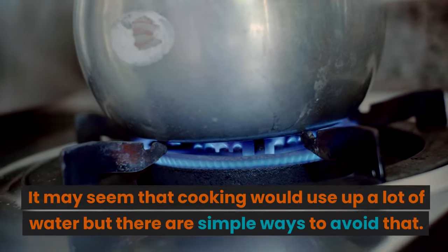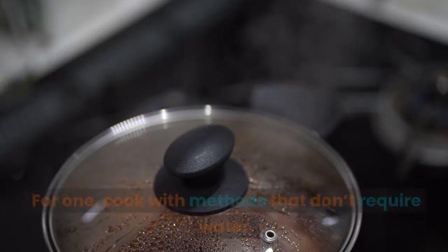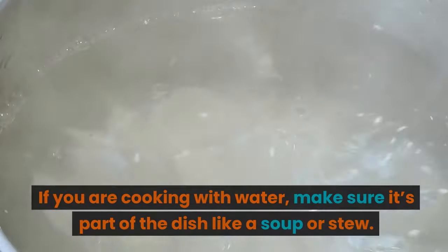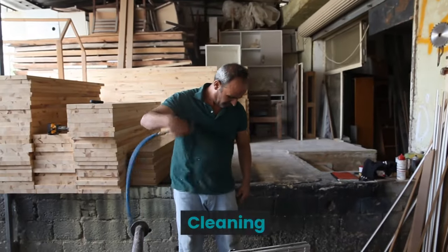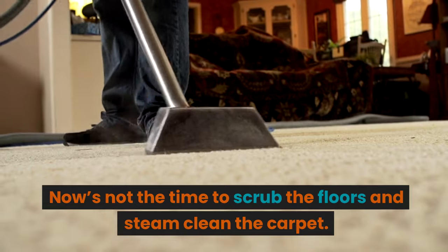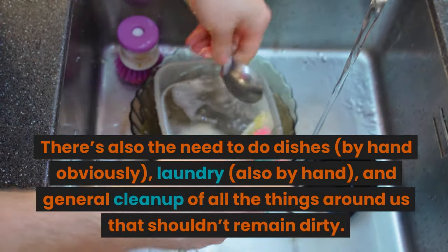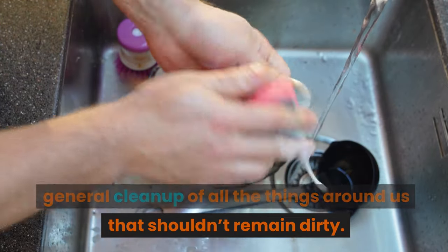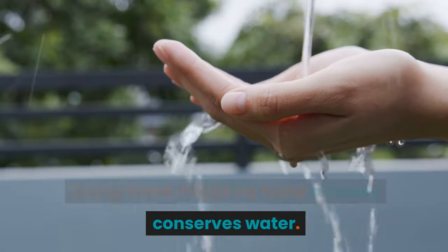Cooking: it may seem that cooking would use up a lot of water, but there are simple ways to avoid that. For one, cook with methods that don't require water. If you are cooking with water, make sure it's part of the dish, like a soup or stew. Cleaning: now's not the time to scrub the floors and steam clean the carpet. There's also the need to do dishes by hand, laundry by hand, and general cleanup. Doing these things by hand actually conserves water.